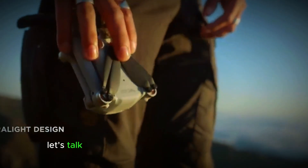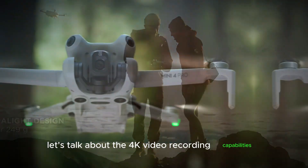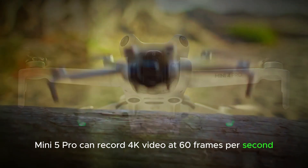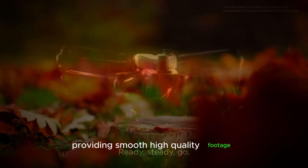Next, let's talk about the 4K video recording capabilities. This G-Mini 5 Pro can record 4K video at 60 frames per second, providing smooth, high-quality footage.